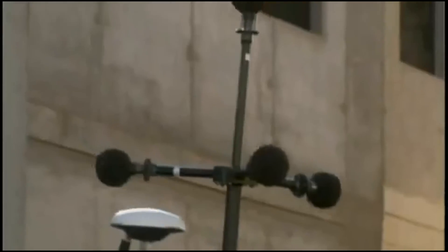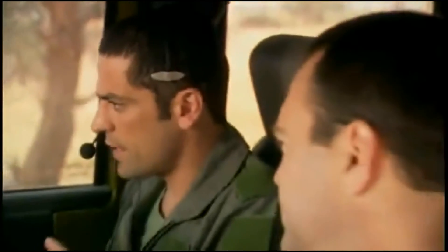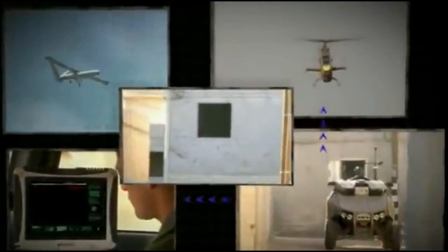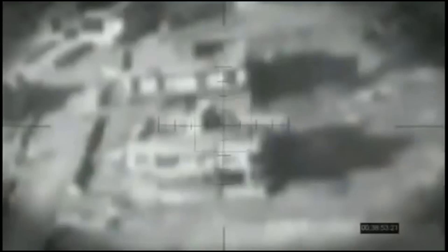The Guardian UGV Hostile Fire Indicator identifies the fire source. The fire source coordinates were relayed to a UAV and an attack helicopter by the Guardian command and control system, effectively closing the sensor-to-shooter loop. Opposition eliminated.